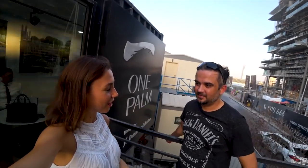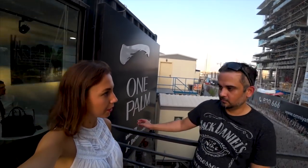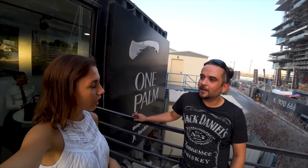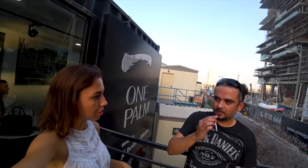Do you have a freelance visa or your own company? I've got my own company — I set up a company and I've got my own company visa. And what kind of projects do you specialize in?